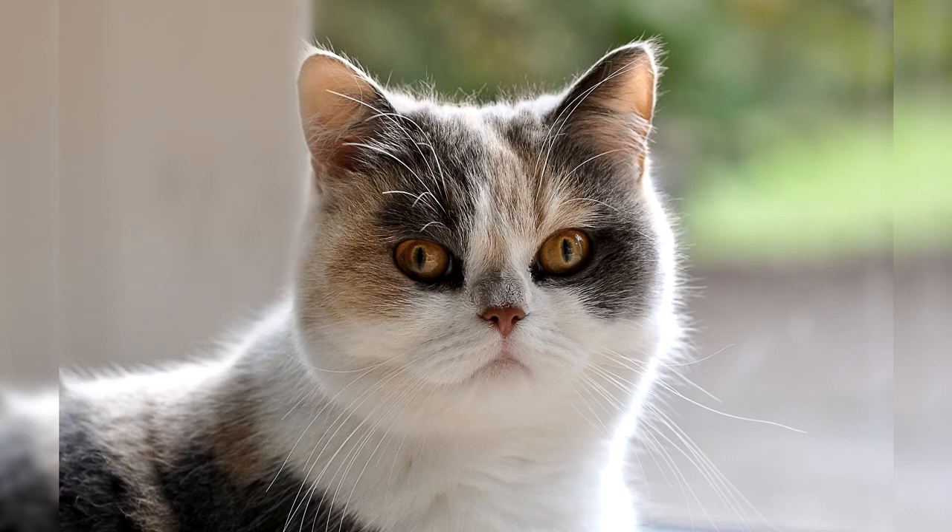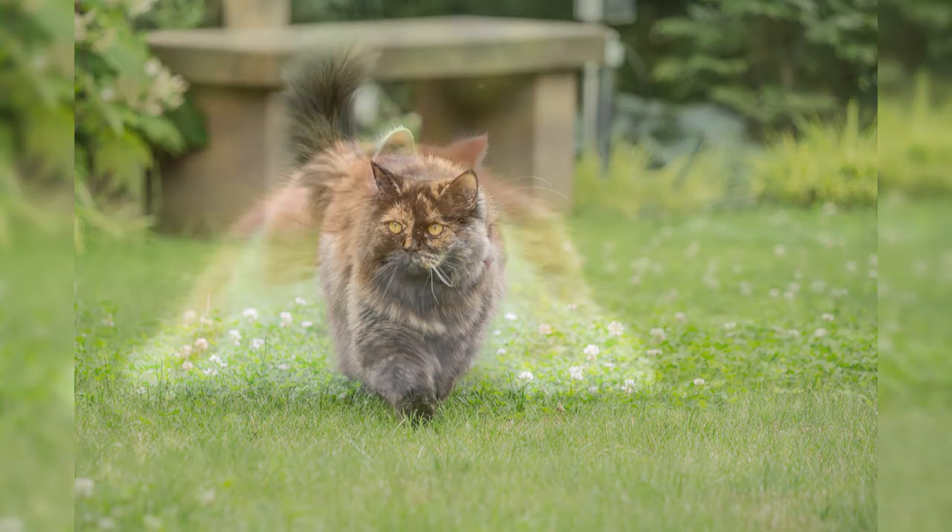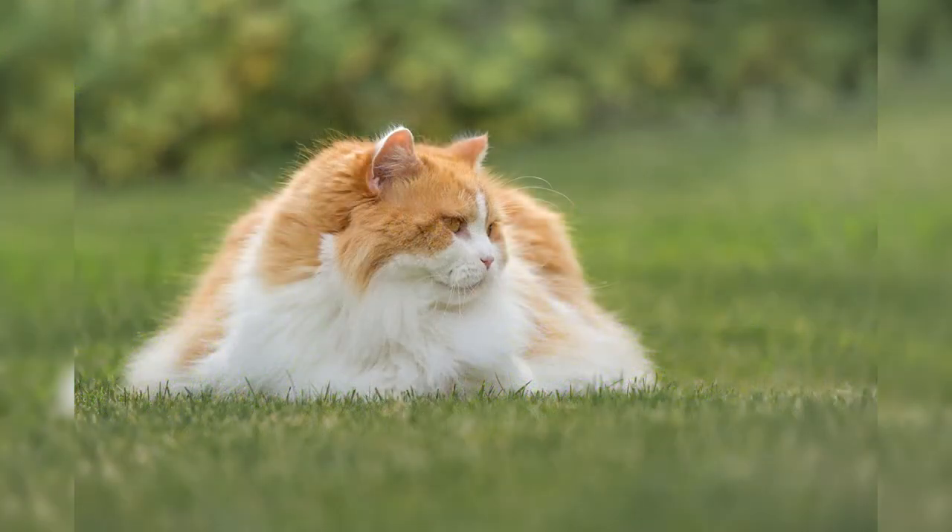British Longhaired cats are completely devoid of hunting instinct, so you should not expect help from them in the fight against rodents. Highlanders can boast of a very stable psyche and immunity to stressful situations. They calmly endure trips to the veterinary clinic, transportation, new places, and a large number of strangers at exhibitions.